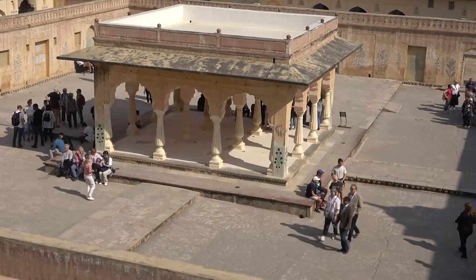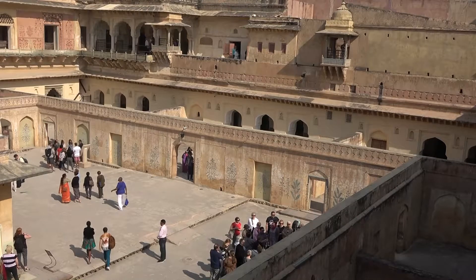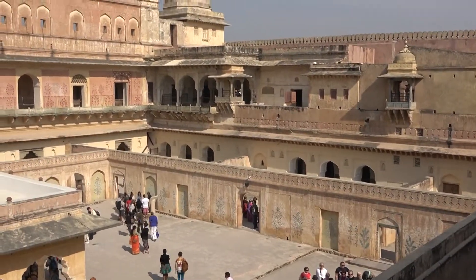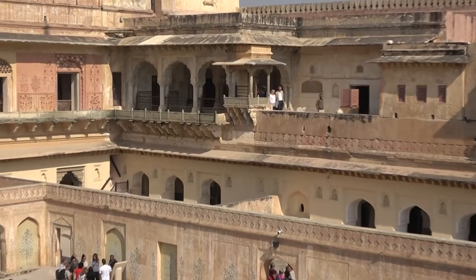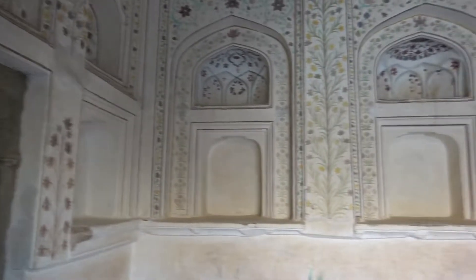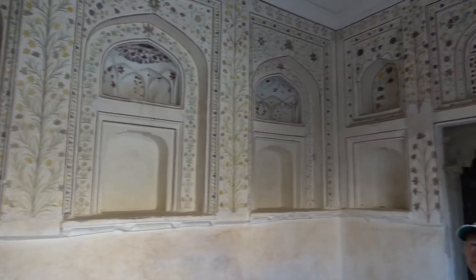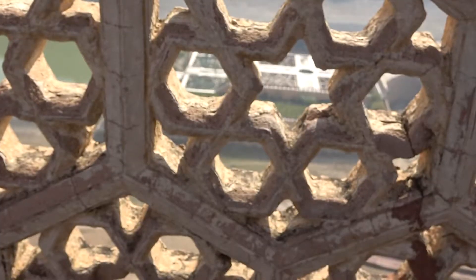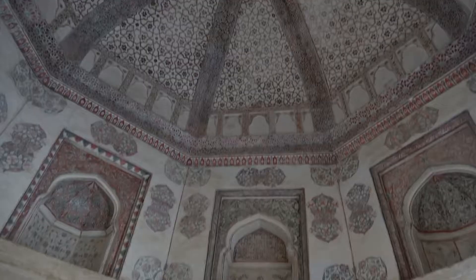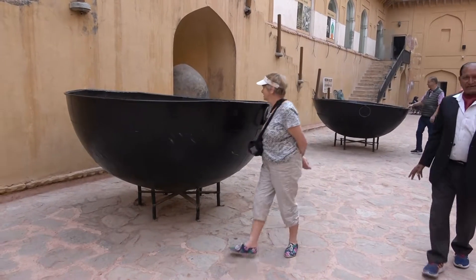The fourth courtyard contains the twelve queens' rooms, with the Maharaja's room upstairs. The ornately decorated room of queen number four was particularly impressive. The windows allowed the queens to look out without being seen. We also saw another ornate ceiling and enormous cooking pots.